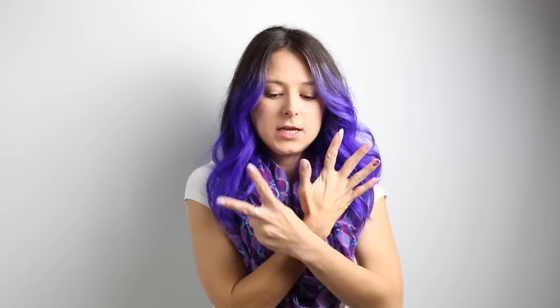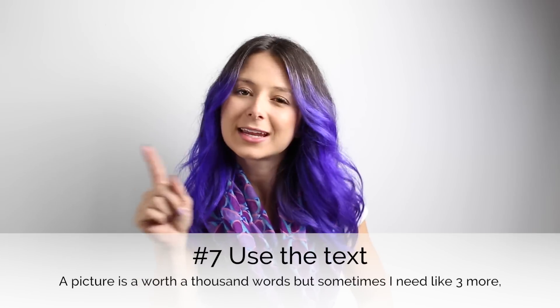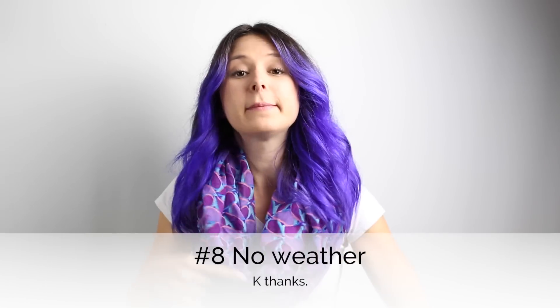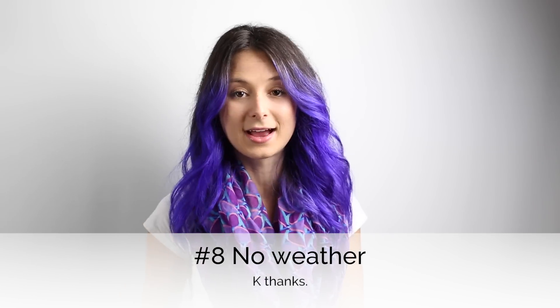Number seven: the text doesn't always have to be a description, like 'CJ wearing a hat.' You can be funny — you're cleverer than that, I see it in your soul. Number eight: don't tell me about the weather. I live here also, I know what it's like outside. Unless it's 4:30 in the morning and it's 82 degrees, or it's noon and it's two degrees. If it's not interesting, don't put it up.